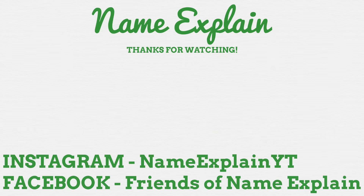Thanks for reaching the end of the video — why not watch another and subscribe to keep up to date on all things Name Explain. You can find me on Instagram where I'm NameExplainYT, and join the Facebook group Friends of Name Explain to talk with me and other name nerds. I hope you enjoyed this video and once again thank you all so much.